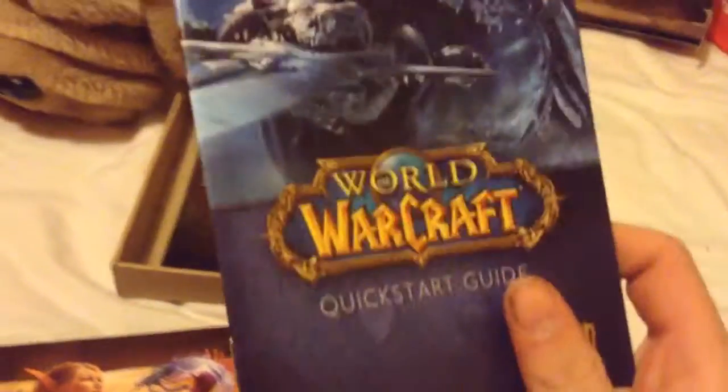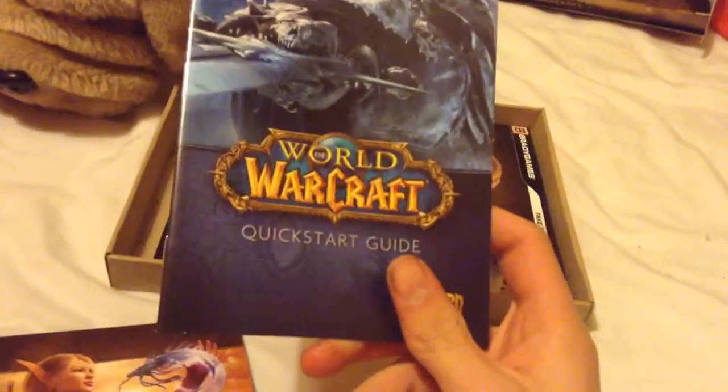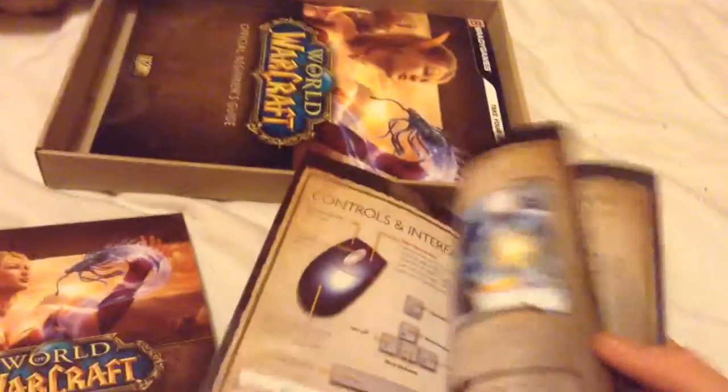What else do we get? We get a Quest Start Guide. We do get a lot of stuff for this.